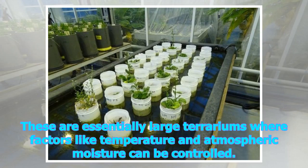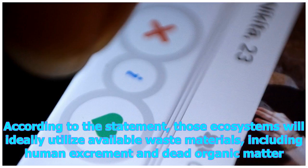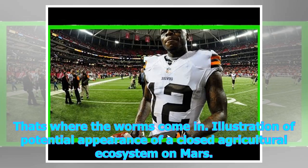These closed ecosystems are essentially large terrariums where factors like temperature and atmospheric moisture can be controlled. Those ecosystems will ideally utilize available waste materials, including human excrement and dead organic matter — and that's where the worms come in.